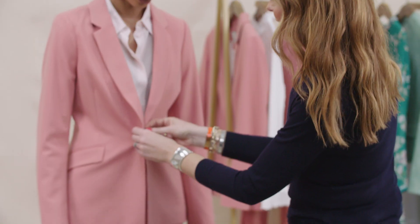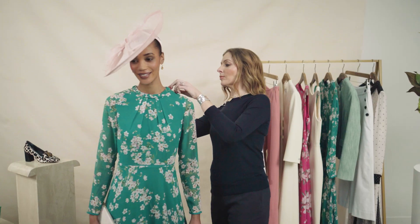Hi, my name is Kat Farmer and I have teamed up with Hobbs to share with you what to wear to three summer occasions: the night out, the summer wedding, and a day at the races.